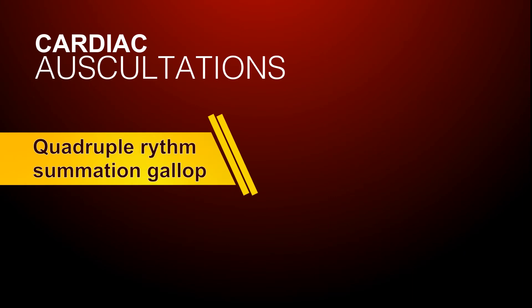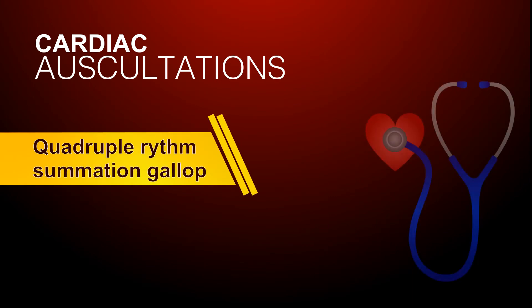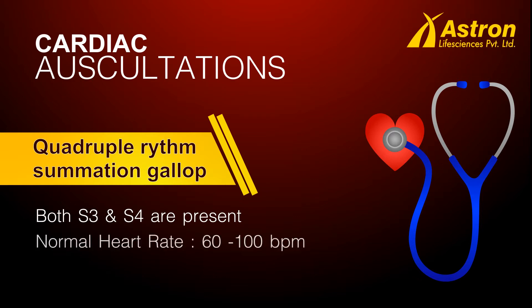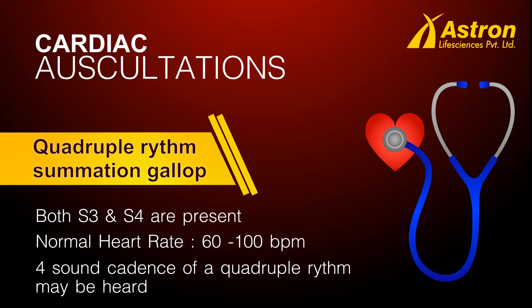Quadruple Rhythm Summation Gallop. When both the third heart sound and a fourth heart sound are present with a normal heart rate — 60 to 100 heartbeats per minute — the four-sound cadence of a quadruple rhythm may be heard.